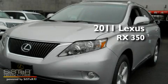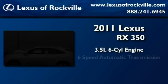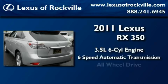This is a brand new 2011 Lexus RX 350. It has a 3.5 liter 6-cylinder engine, a 6-speed automatic transmission, and all-wheel drive.